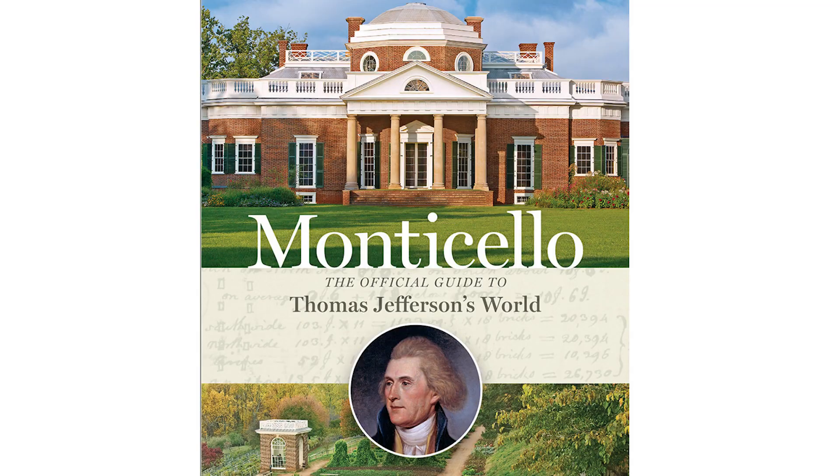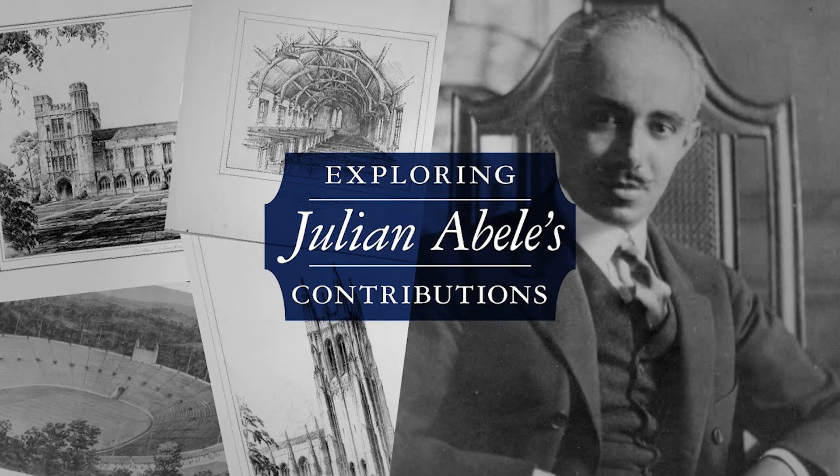Monticello. Thomas Jefferson's Monticello is a massive Virginia estate that hosts tourists daily. Although Jefferson was one of the authors of the Declaration of Independence and wrote all of that stuff about all men being created equal, he owned more than 600 slaves in his lifetime, and his grand home was built using slave labor. The first Black graduate of the University of Pennsylvania's Department of Architecture, Julian Abele's impressive resume includes being a primary designer of the West Campus of Duke University, Harvard University's Widener Memorial Library, the Philadelphia Museum of Art, and Philadelphia's Central Library.